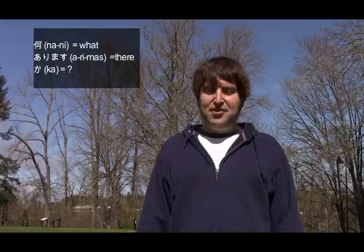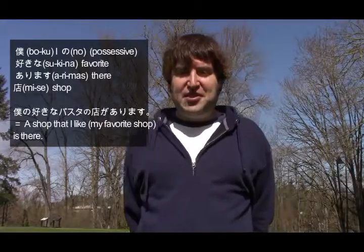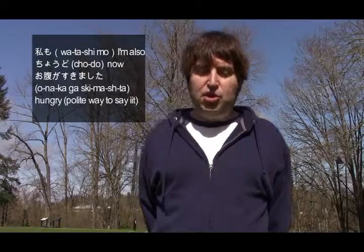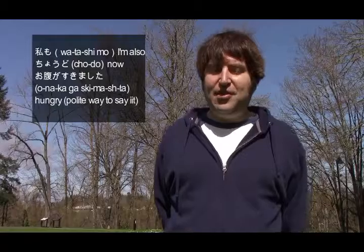Nani ga arimasu ka? 'Nani' is what, 'ga' is the subject marker, 'arimasu' means have or there is, 'ka' is the question mark. So it means: What's there? The answer: Boku no suki na pasta no mise ga arimasu. 'Boku no' is my, 'suki na' is favorite, 'pasta no mise' is pasta shop — 'mise' is shop, 'ga arimasu' is there is. So: My favorite pasta shop is there.